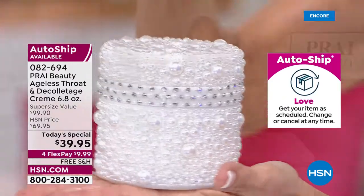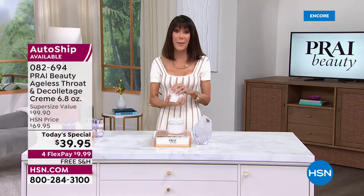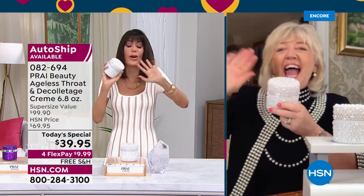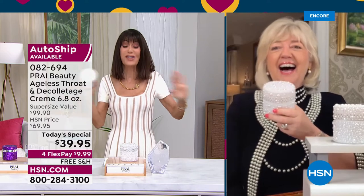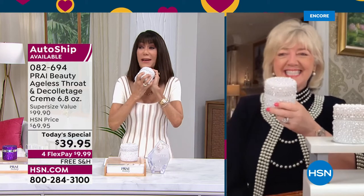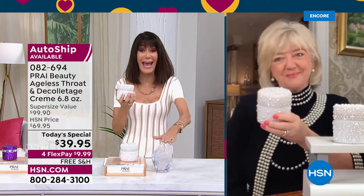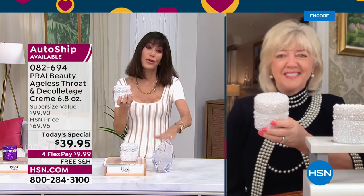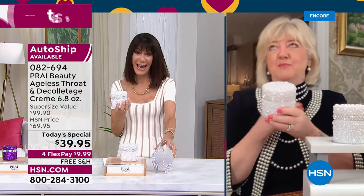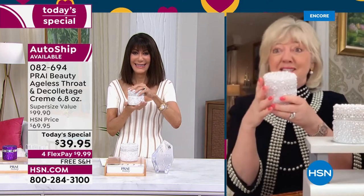A remarkable cream at the lowest price we've ever had. Let me bring in my amazing guest, Kathy Kangas. You look absolutely stunning. Congratulations and happy Customer Appreciation Month — and congratulations again on winning the huge Customer Choice Award.